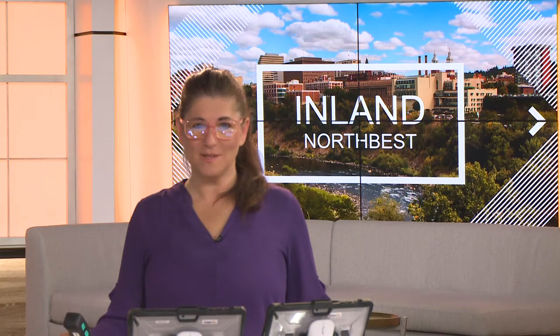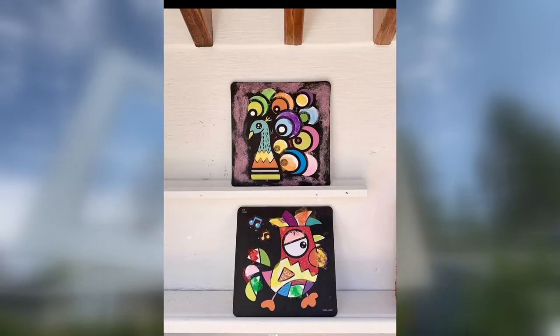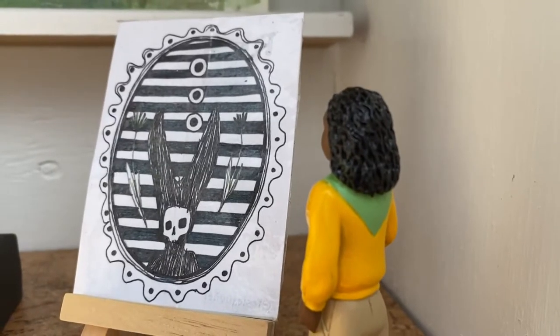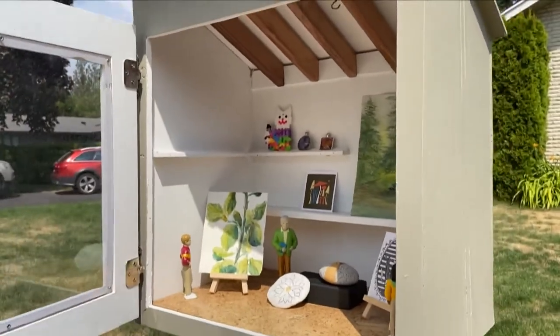Photographer Dave Summers checked out the tiny collaborative art gallery that's working to spread some joy one very small piece at a time. Local artists, including a college student, are sharing their work. Welcome to the littlest, freest art gallery in Spokane.